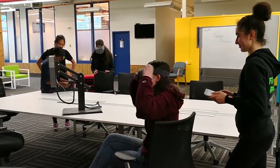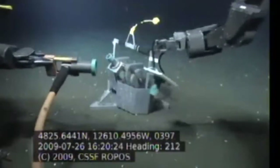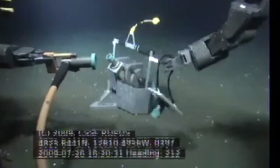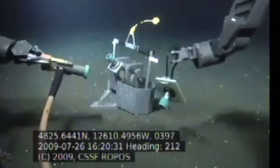When needed, the headset can be passed around to deal with immediate problems, such as fixing this bottom pressure recorder which has been disconnected. With six tablets and two headsets, a class of 30 can be easily accommodated.